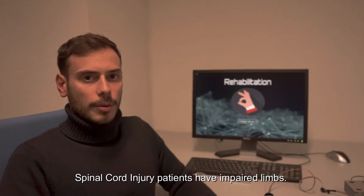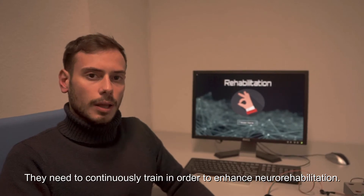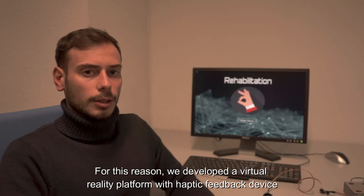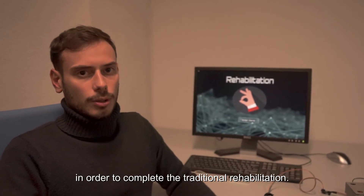Spinal cord injury patients have impairments and need to continuously train in order to enhance neuro-rehabilitation. For this reason, we developed a virtual reality platform with a haptic feedback device in order to complement traditional rehabilitation.